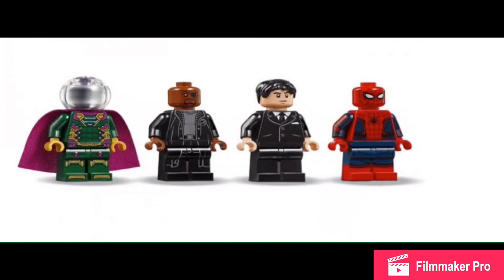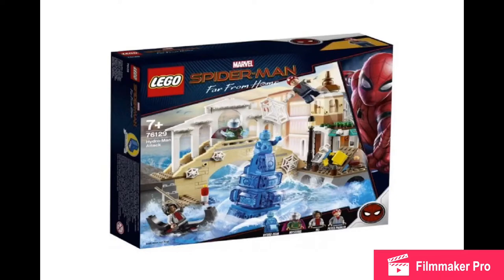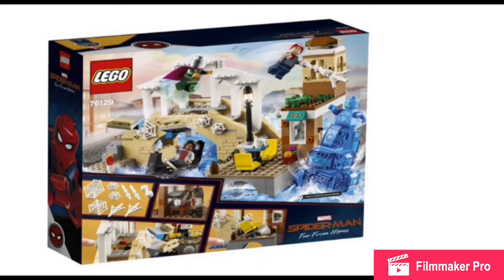We got Spider-Man from the Homecoming sets — that's fine. Spider-Man looks like he wears more black. You got Happy Hogan, which looks so bad, and then you got Nick Fury and Mysterio. Nick Fury looked great there.